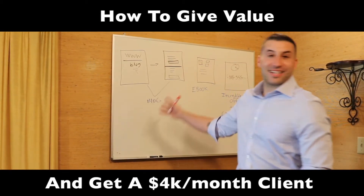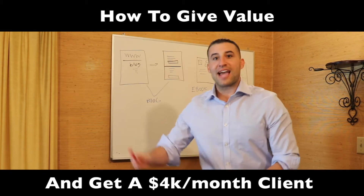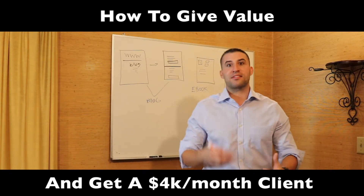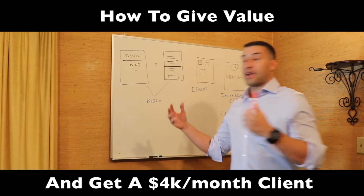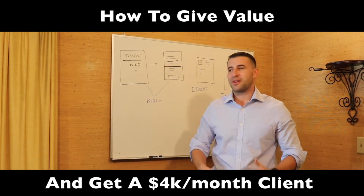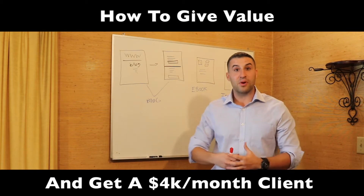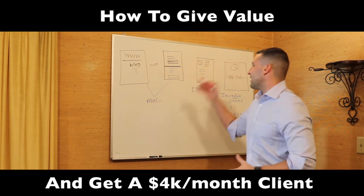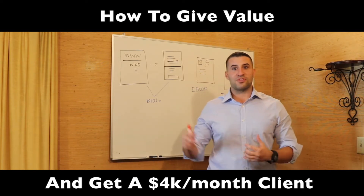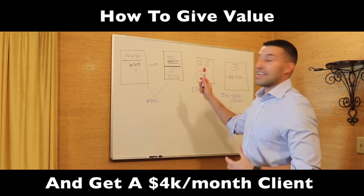I'm super excited to show you guys a funnel that actually landed a $4,000 a month client. A lot of people have been asking how to get clients. Recently it's been insane — I was featured on Tai Lopez's Instagram stories, where he talked about my testimony and how I've been blowing up. It's literally because I've been offering value to clients — that's the biggest thing when it comes to getting clients.